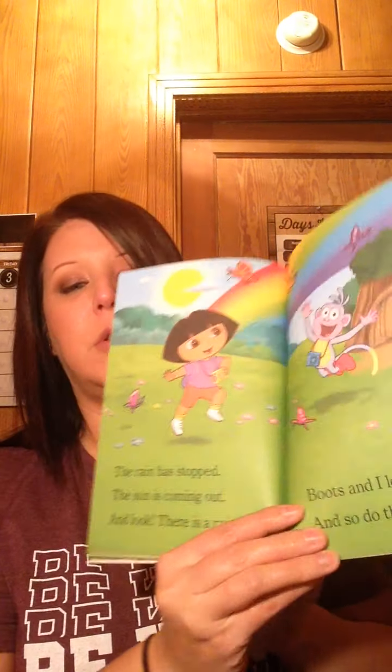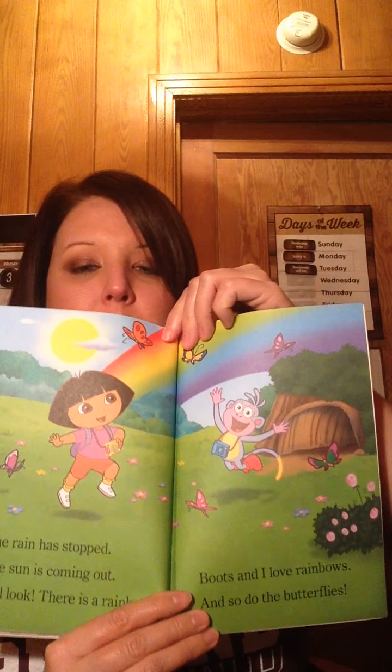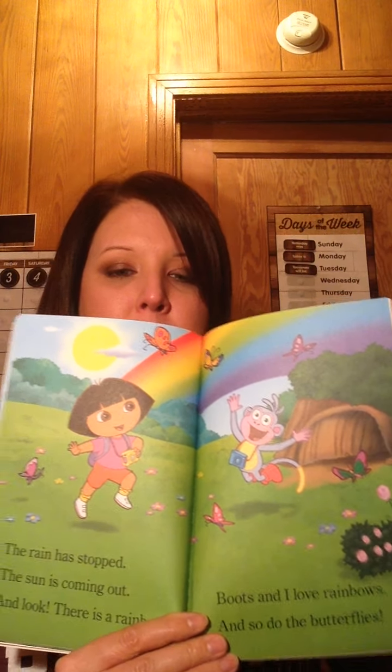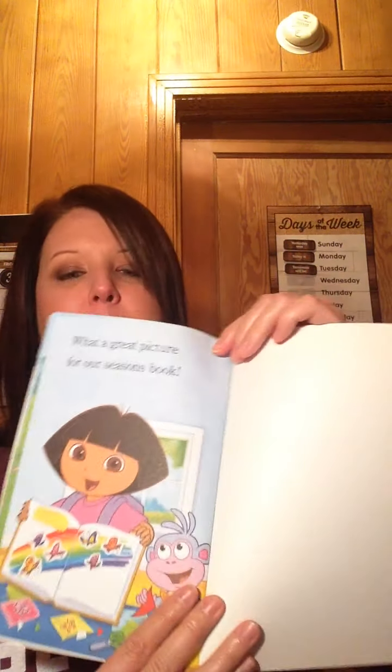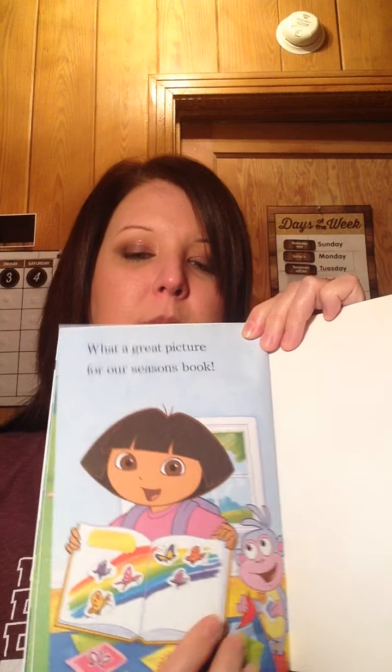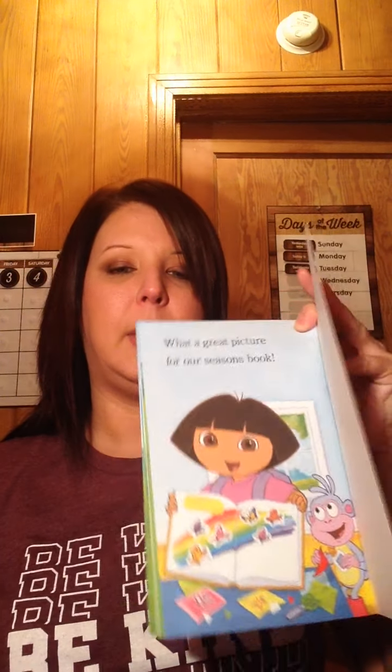The rain has stopped, the sun is coming out, and look — there's a rainbow! Boots and I love rainbows, and so do the butterflies. See that pretty rainbow? Look at all the colors! What a great picture for our seasons book. She took a picture of the rainbow and the butterflies. The end! Hope you enjoyed it. Miss you, love you, talk to you soon. Bye!